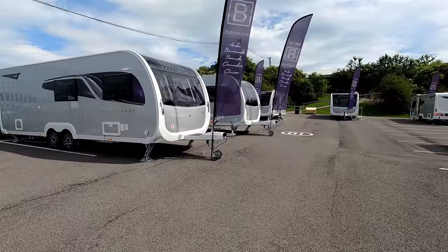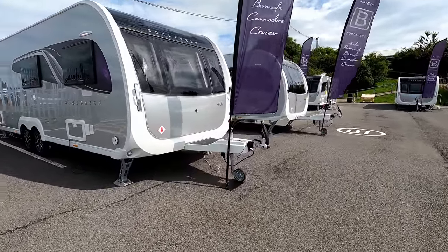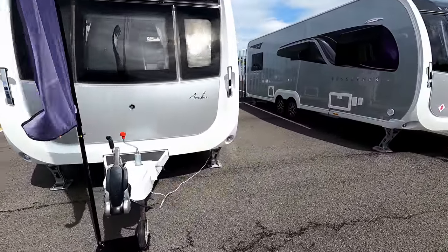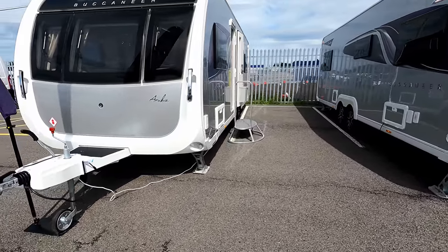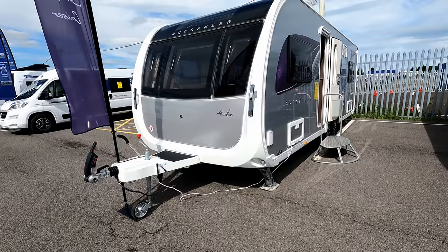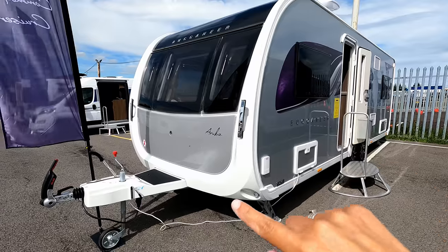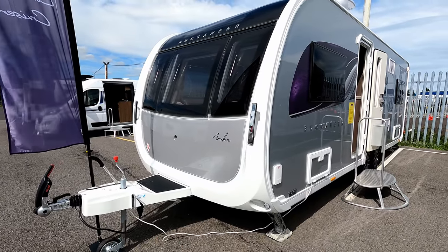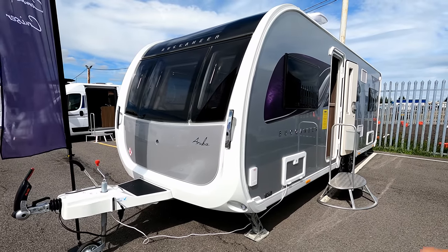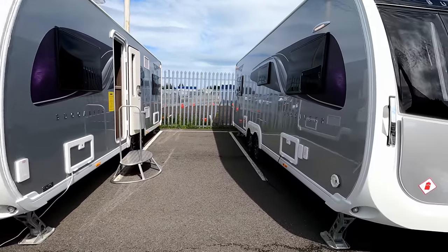We'll start at the end here with the Aruba. All of the Buccaneers are going to have this new front which, as you can see, is rounded — a little bit different to how it was before when it had more of a squarer front. We've got a completely new front locker, the three big windows, and I really like how they've created this rounded shape here.